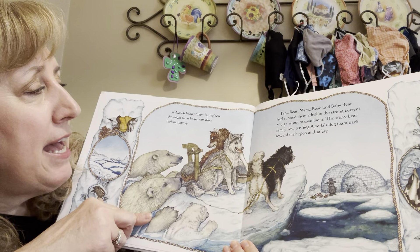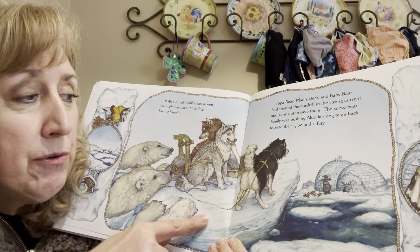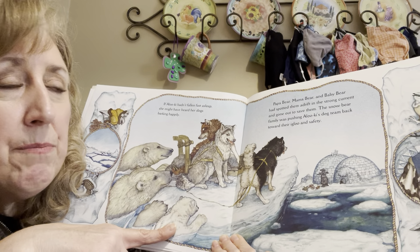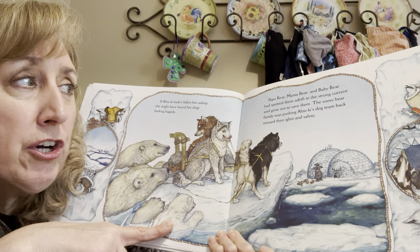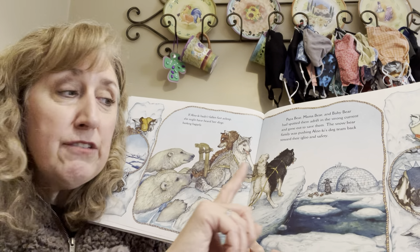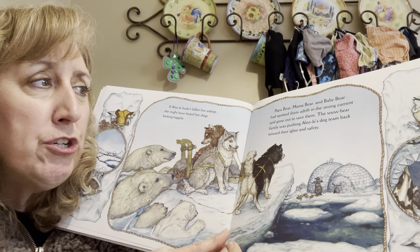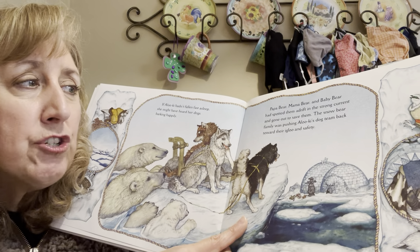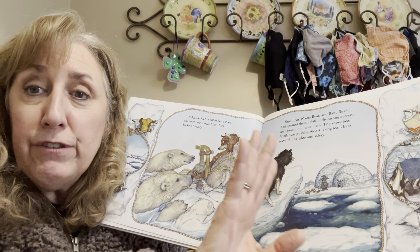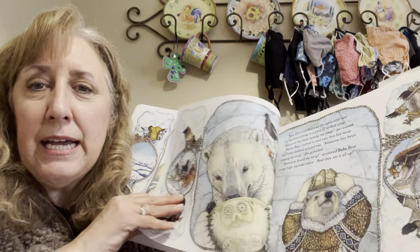If Alokie hadn't fallen fast asleep, she might have heard her dogs barking happily. Look what's happening over here — papa bear, mama bear, and baby bear had spotted them adrift in the strong current and had gone out to save them. The bears saw the doggies floating away on the ice, so they swam out to try and save them. The snow bear family was pushing Alokie's dog team back toward their igloo and safety. Oh, what nice bears.